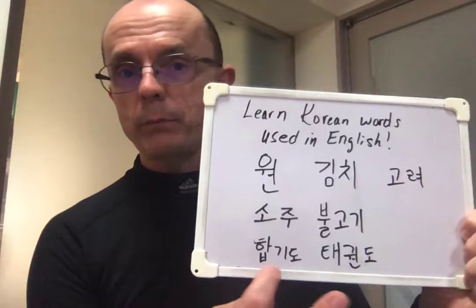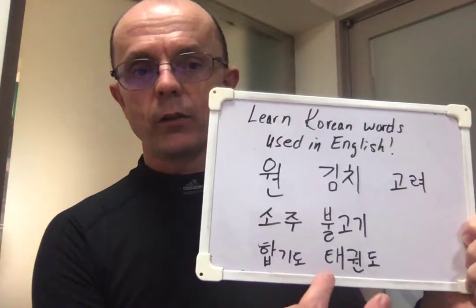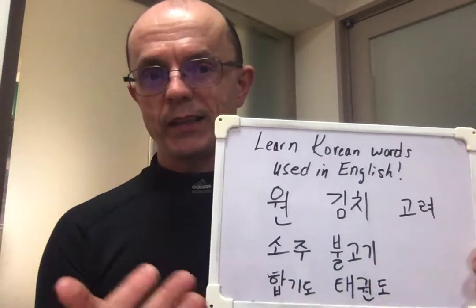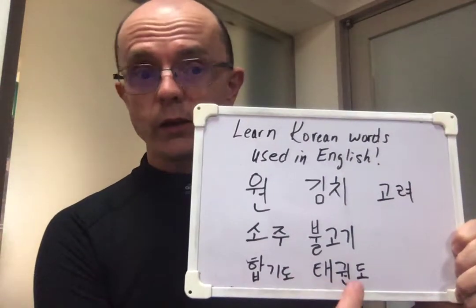Maybe you know hapkido, or taekwondo. In English, lots of people say taekwondo or taekwondo, but it's actually taekwondo.